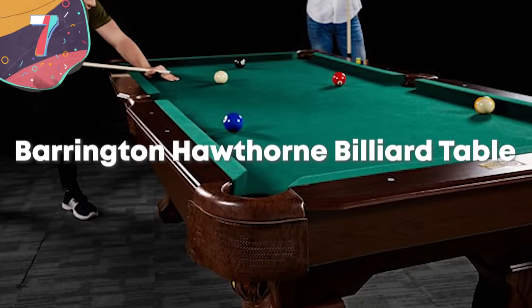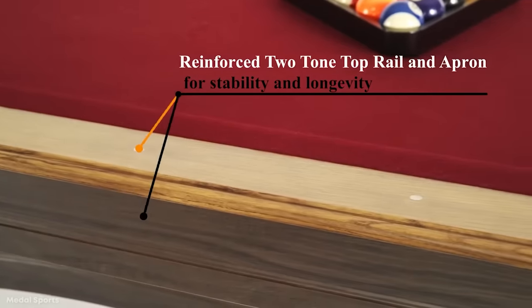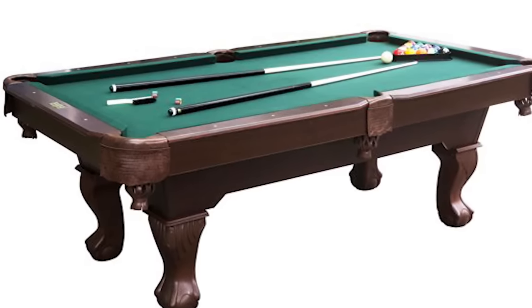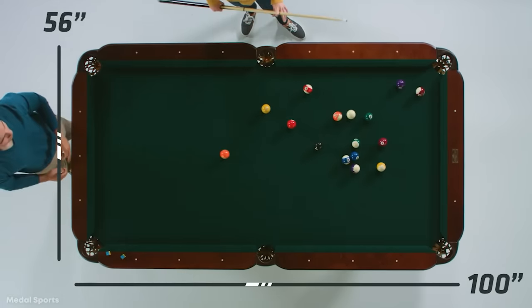Number 7. Barrington Hawthorne Billiard Table. Another top-notch pool table manufactured by Barrington is the Hawthorne. One of their more high-end models, the Hawthorne is a tournament-grade pool table and takes up 100 by 50 inches of space, which is the ideal size for more serious players. But that doesn't mean beginners can't have fun on this table, too.